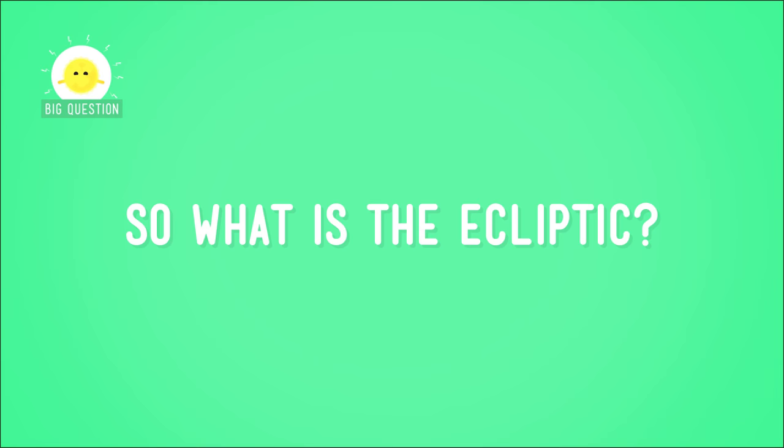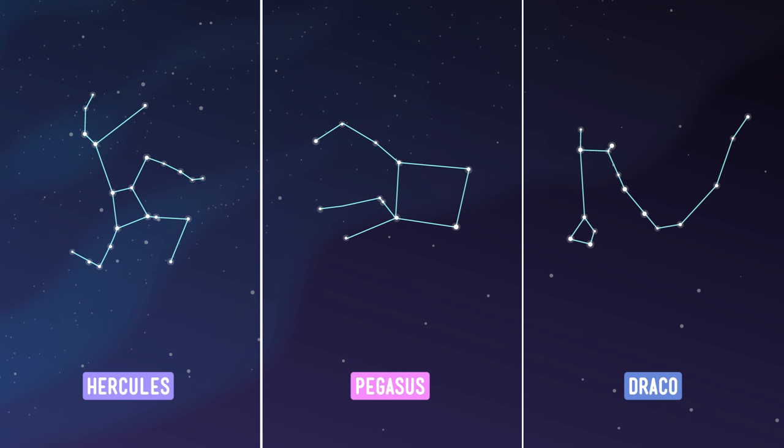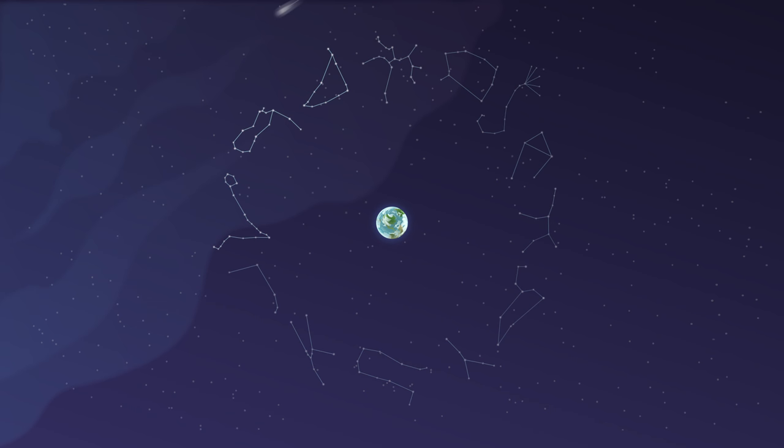So what is the ecliptic? Before we head into imaginary space to find out, it's time for a quick crash course on astronomy. You know what a constellation is — a cluster of stars in the sky that are grouped together in a particular pattern and have been given a name. Some of the constellations we've visited so far include Hercules, Pegasus, and Draco. And last time, we met a group of constellations that formed something called the Zodiac — 13 constellations that have been studied and tracked since ancient times. They are all highly visible from Earth during different months of the year, starting with Sagittarius in January and ending with Ophiuchus, forming a sort of belt-like shape around the Earth.